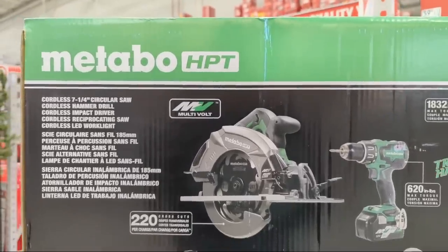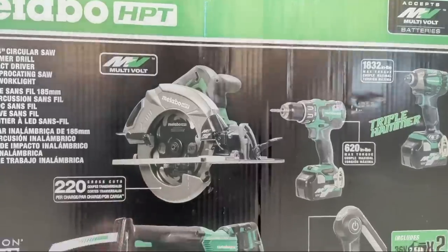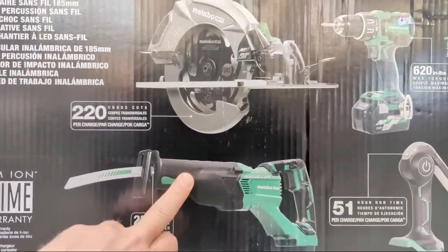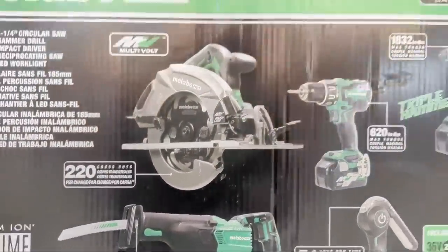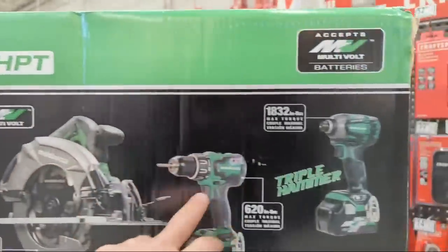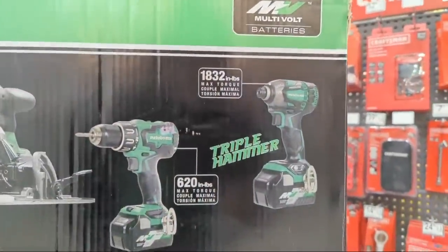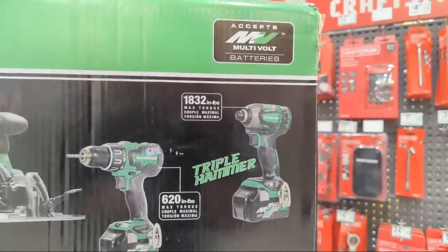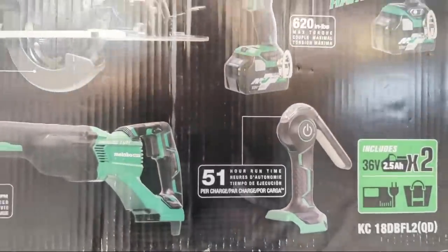You get a full-size seven-and-a-quarter circular saw, you're getting Metabo's brushless reciprocating saw, their hammer drill, and their infamous triple hammer. We're also getting a light.